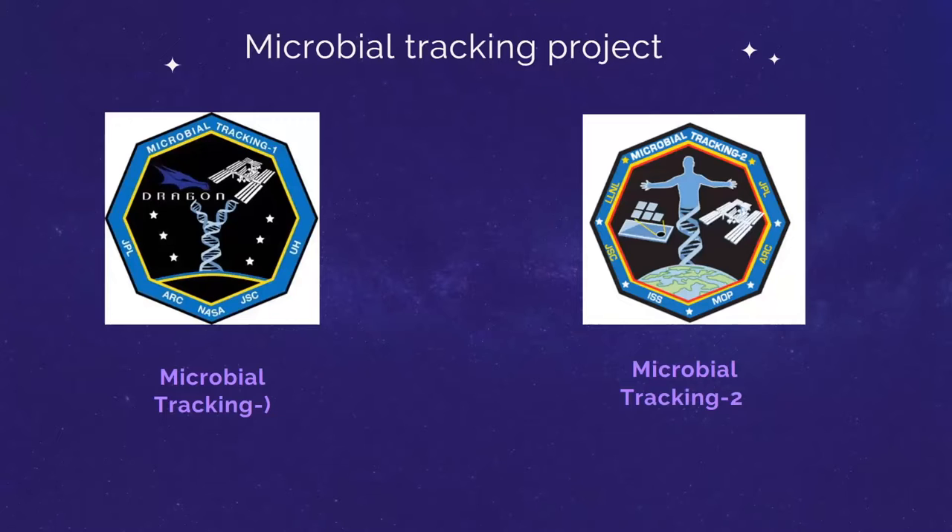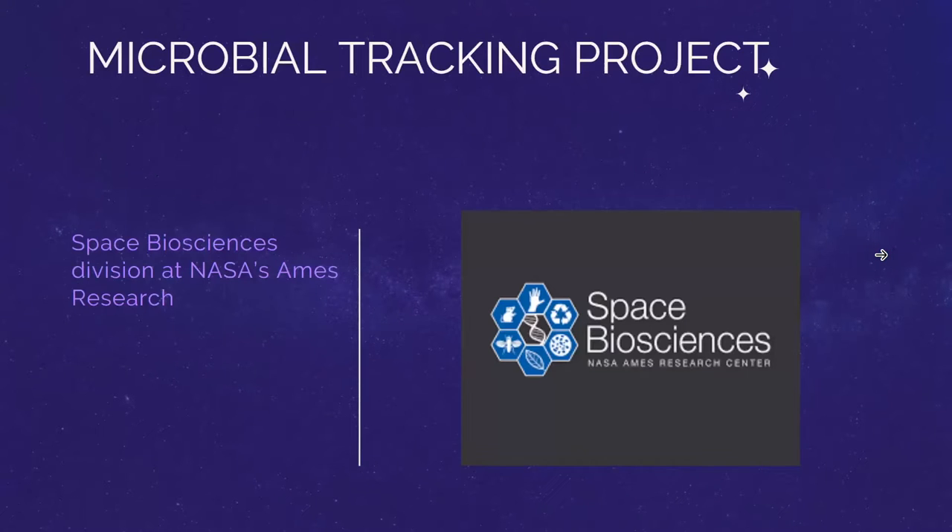This research is part of the Microbiome Tracking project, which I will talk about now. Basically, the objective of this project is to understand the microbes that inhabit the ISS, analyze the interactions between them and their development, and the impacts these microbes have on human health. This research is managed and supported by the Space Biology Project and NASA Research Center.